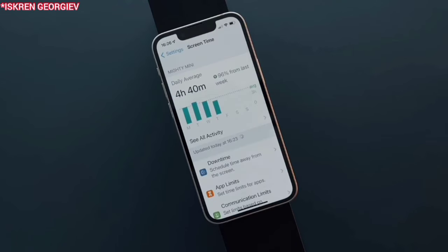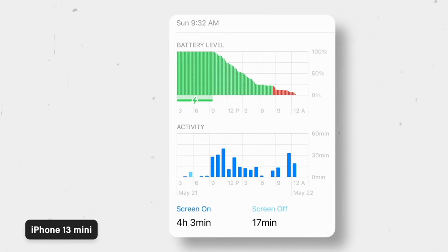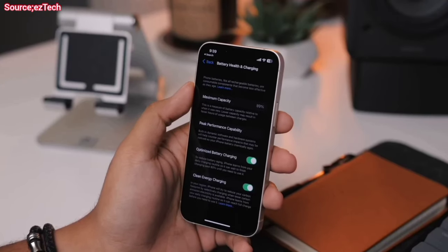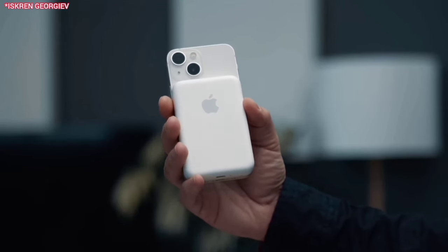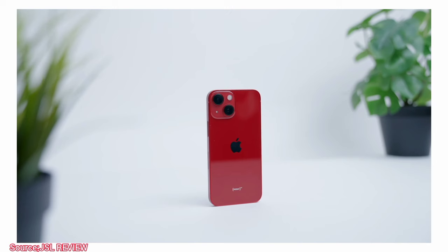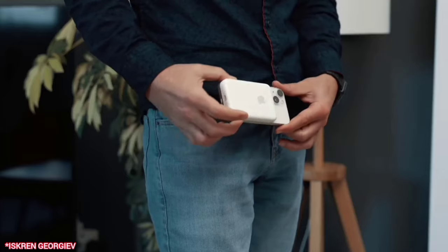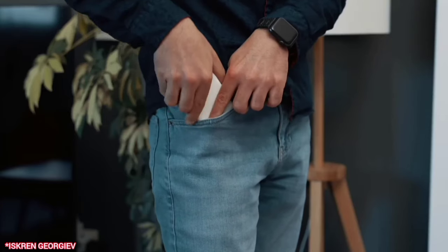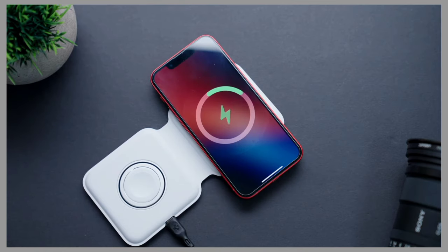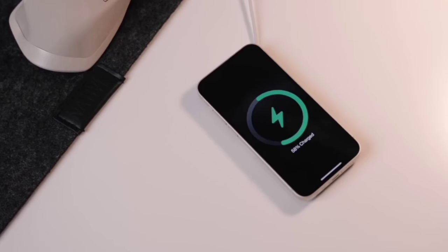Now addressing the elephant in the room — the battery life. This phone lasts 4.5 to 5 hours of intensive usage. Some people may like it and some will not. For those who are power users, you can pack in a small Apple power bank which can top it up in a few minutes. And even due to its small size, you can easily fit both it and the power bank in your pockets. There is also 15 watt wireless MagSafe support so you can charge it wirelessly, though the charging speed is on the lower end of the spectrum.